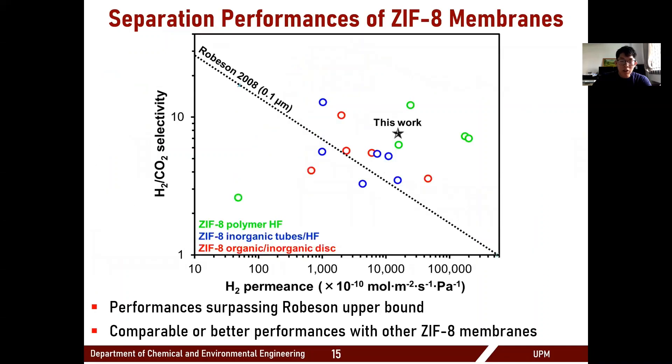When comparing our membrane with other ZIF-8 membranes for hydrogen/CO2 separation, our membrane performs well beyond the upper limit of the Robeson line, and also performs comparably to other high-quality ZIF-8 membranes above the Robeson line. Due to our robust seeding step followed by the facile secondary growth, we were able to easily reproduce these membranes with high quality.